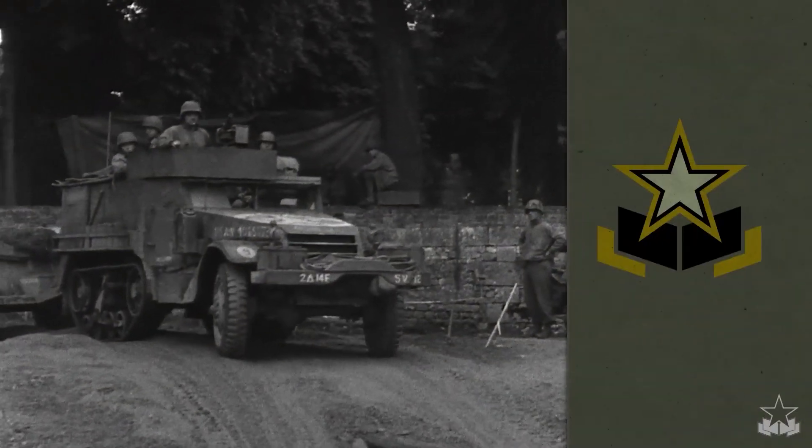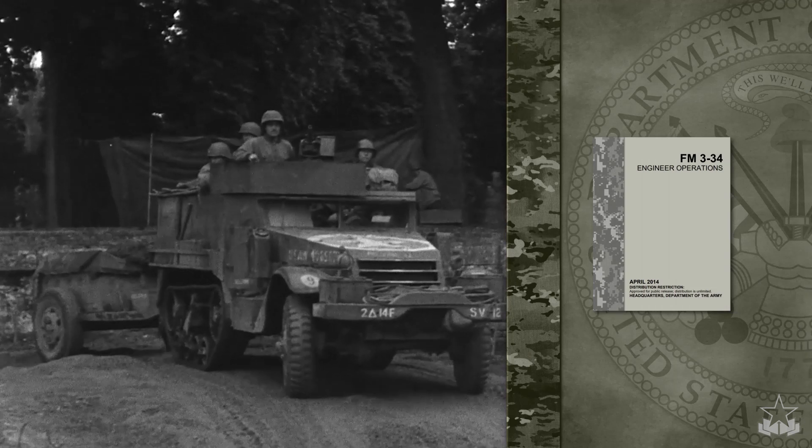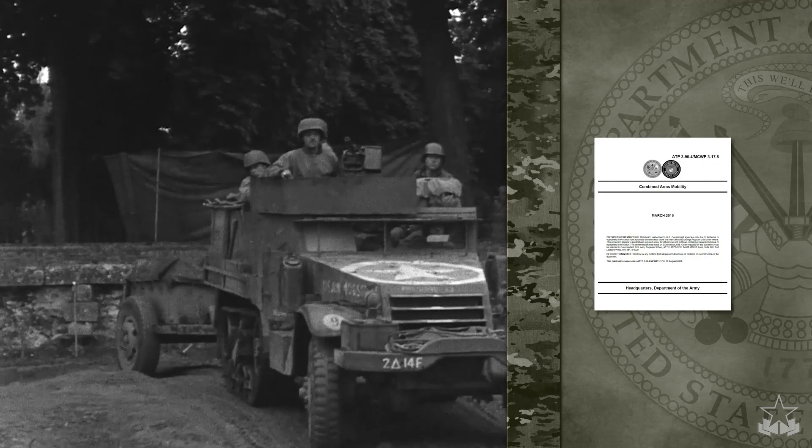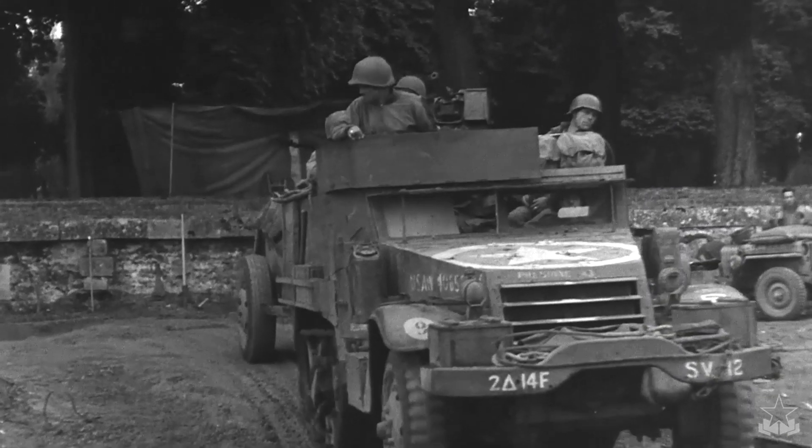According to current Army doctrine, successful gap crossings require surprise, extensive preparation, flexible planning, traffic management, organization, and speed.